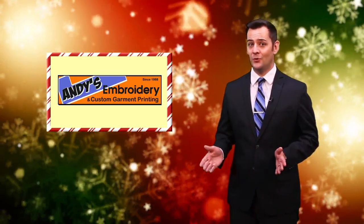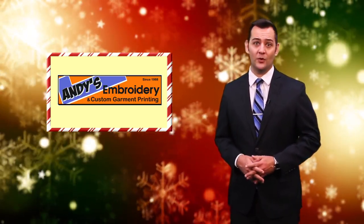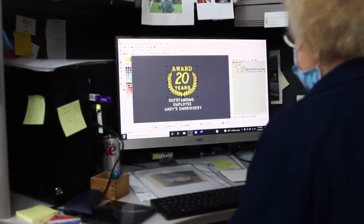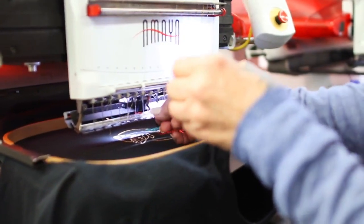Whether you need one or two or even 100 unique items, Andy's Embroidery will help you create that special item for your specific needs. A family-owned business since 1987, Andy's Embroidery has been providing custom embroidered designs, stock designs, and monograms on all types of fabric for more than 34 years.